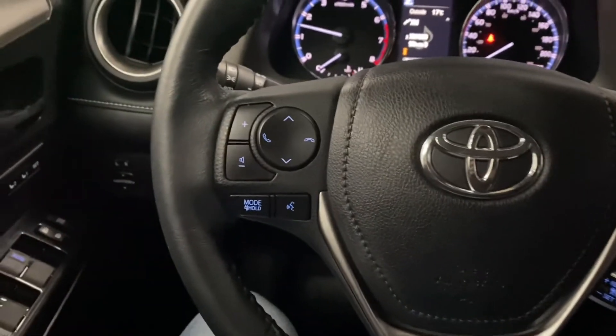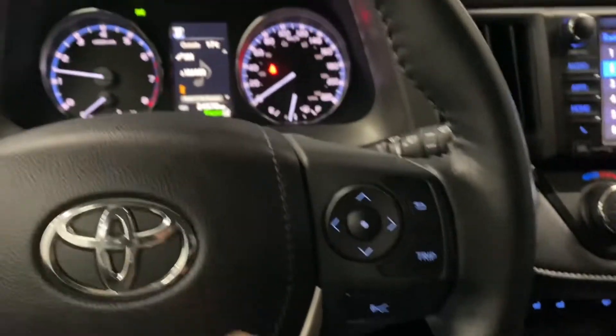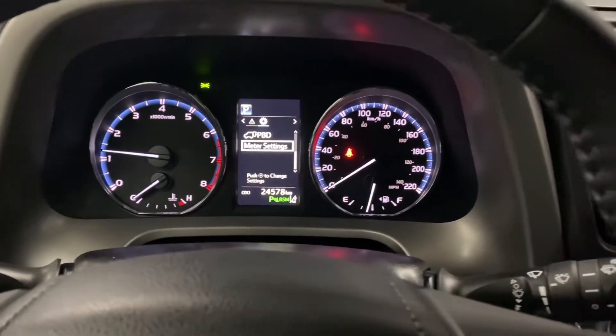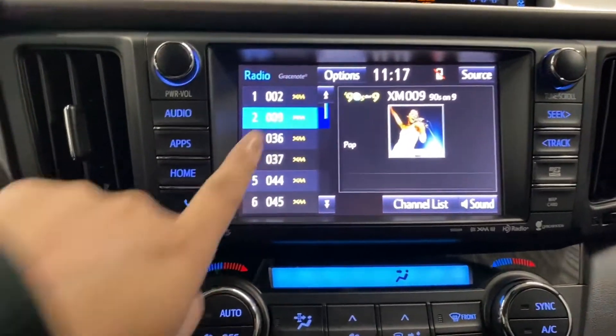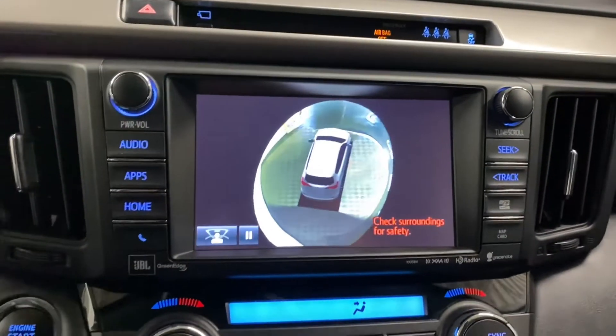Your leather steering wheel has your Bluetooth and audio controls. It also has your controls for your multi-infotainment display. You have a touchscreen display in the middle, and above, you can see your panoramic view cameras.